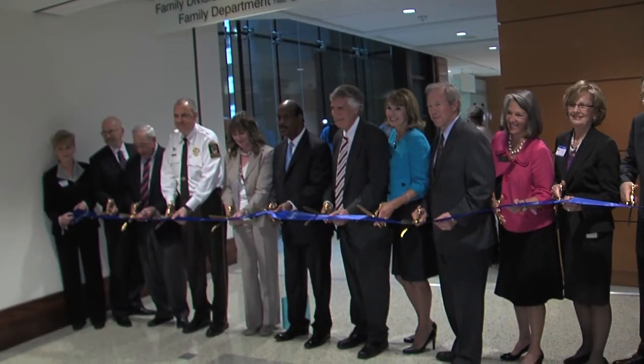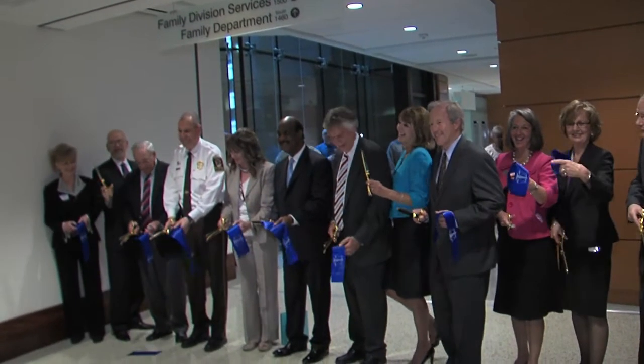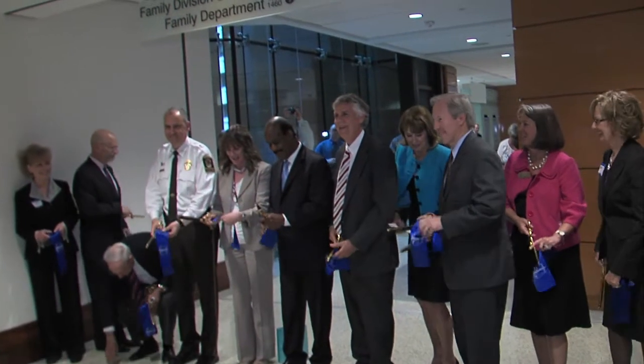At the official ribbon-cutting ceremony, local officials said the building is designed to serve the county well into the future.